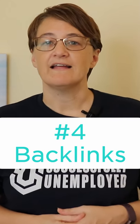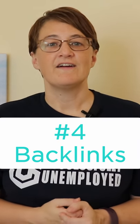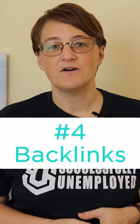Next, look for backlinks. Reach out to your network of bloggers and see if you can find other blogs that will link to your new post.